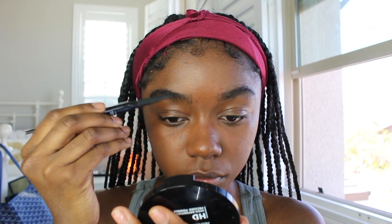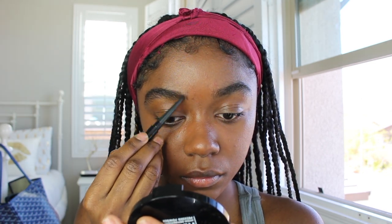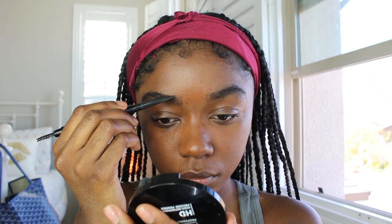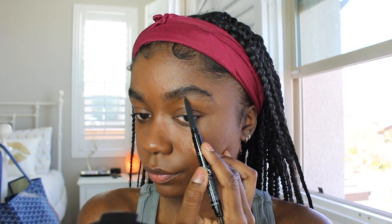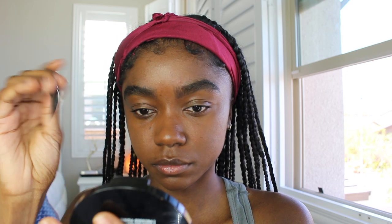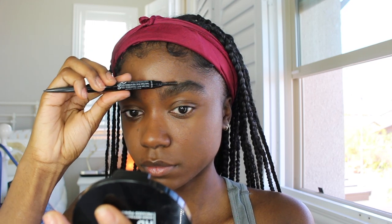Next up are my eyebrows. I recently got them laminated and the lamination kind of wore off but it's still a little there, so I just go in and fill them in. I'm a huge fan of the big, bushy, crazy eyebrow look — I feel like it matches my face perfectly. I go in filling in where I see fit, going with the grain and seeing what looks right. It takes a lot of brushing and perfecting.